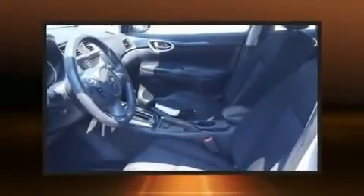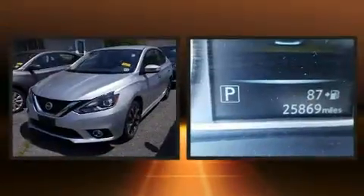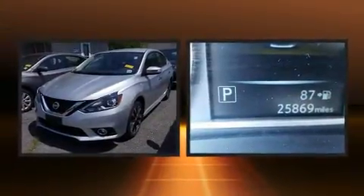Sensibility and practicality define the 2016 Nissan Sentra. This four-door, five-passenger sedan has just over 25,000 miles.